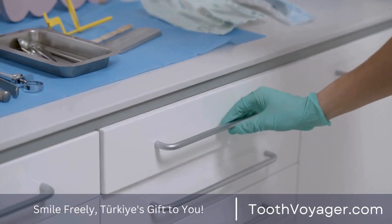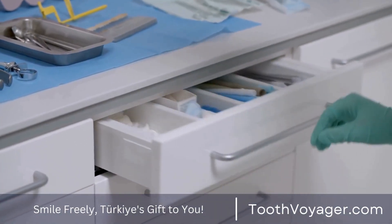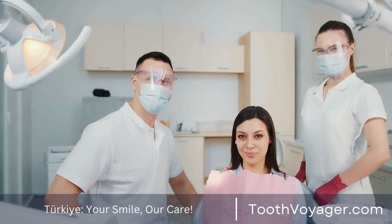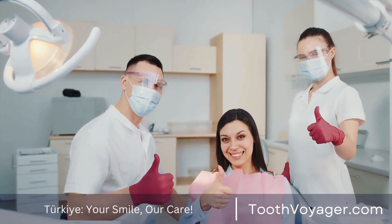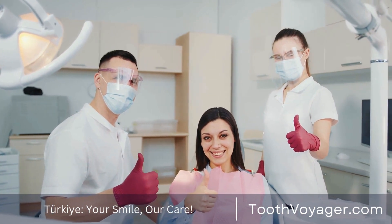Though the thought of going through a root canal might be a bit daunting, it's essential to be aware of the expense involved. The price for root canals can differ in relation to several variables, which include the exact location of the tooth, the extent of the infection, and the experience of the dentist performing the procedure.